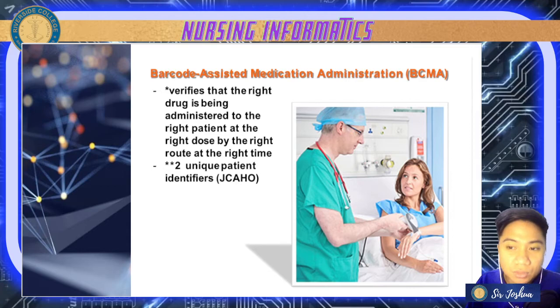This is also called BCMA. With the help of barcoding, it verifies the drug being administered to the right patient at the right dose, the right route, and the right time — remember your rights in giving medication from your health ethics.